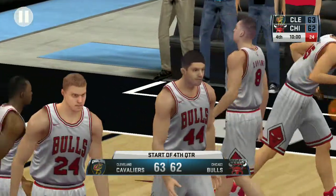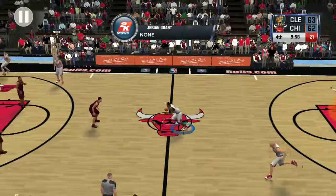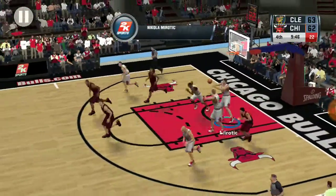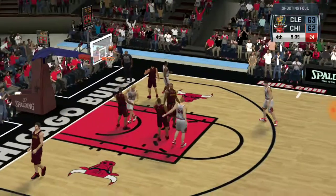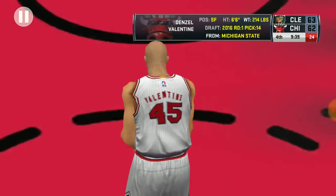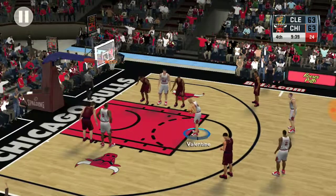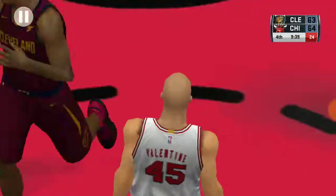Thanks for joining us again as we get set for the fourth quarter — a terrific game so far. Grant with the ball, it's tipped, right side Rhodes. He hangs — Valentine, guarded by Love. First one falls. The Bulls making a change. And that one goes in — two from the line that time.